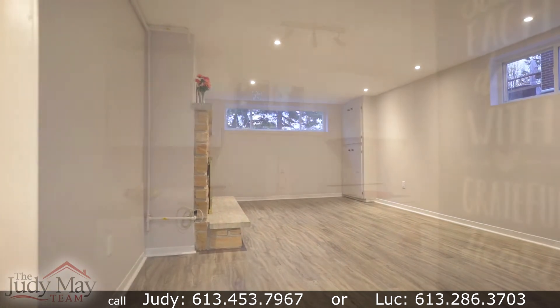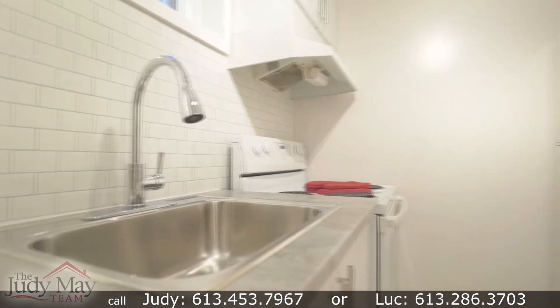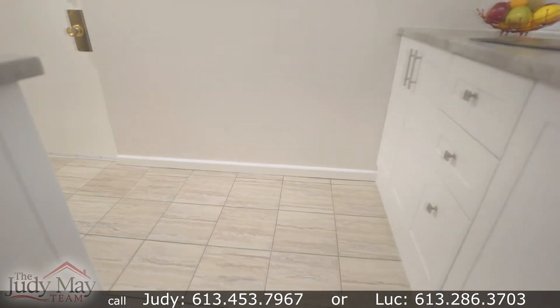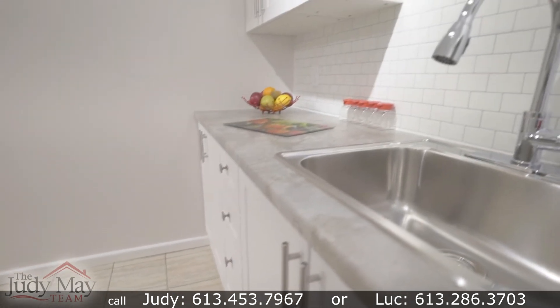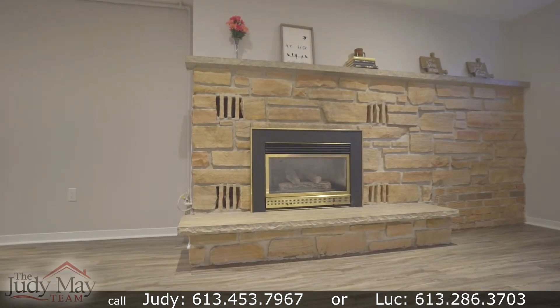Now let's check out the newly renovated one-bedroom in-law suite. The brand new kitchen cabinets were just recently installed this fall, with a new backsplash and a new paint job throughout the suite. Check out the new laminate tile floors — they were just recently installed in the past few weeks as well. Note the natural gas fireplace, which heats up this space efficiently.